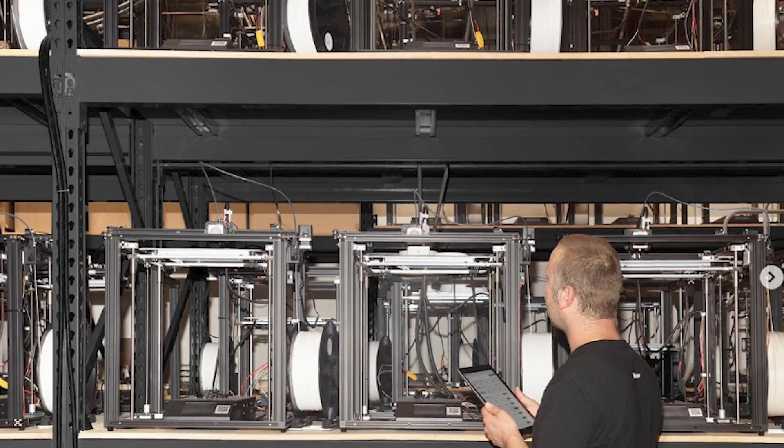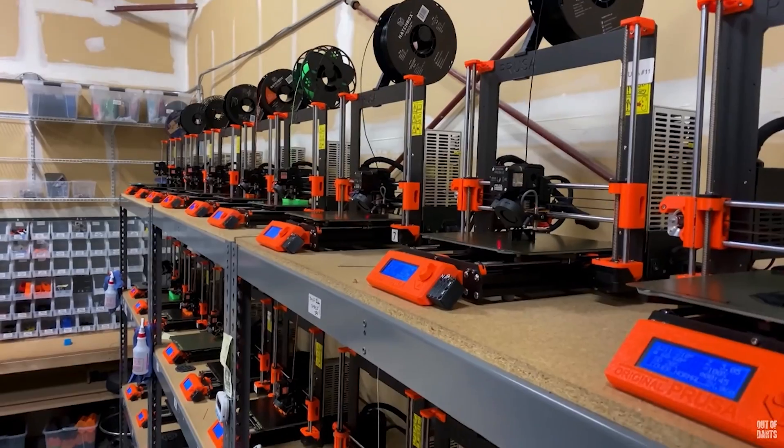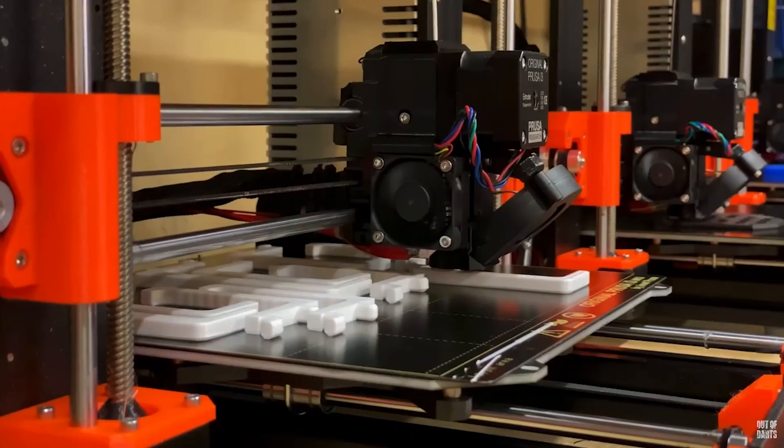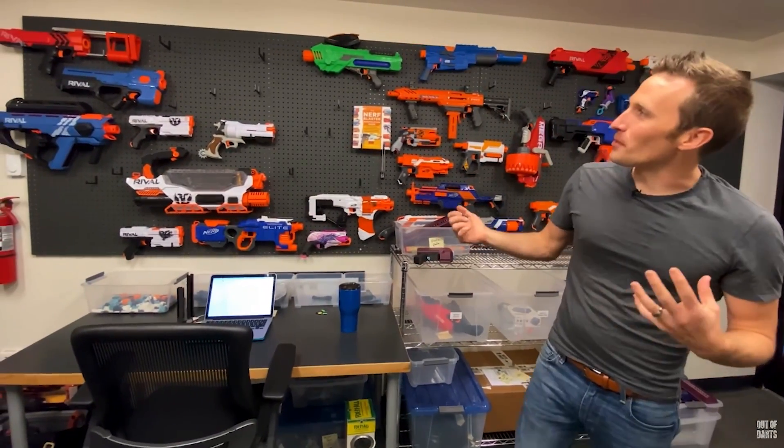Then you might look at Gantry, and while Gantry has still fewer than a hundred SKUs with a lot of different parts inside, it's still pretty well contained. And then you could look at Out of Darts, which actually probably has the most individual parts with all the SKUs and individual components and add-ons that they make for Nerf guns.